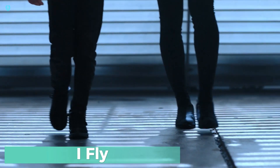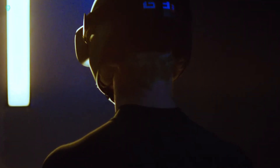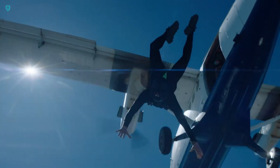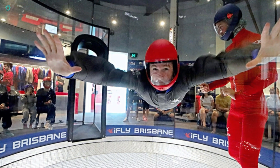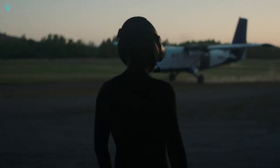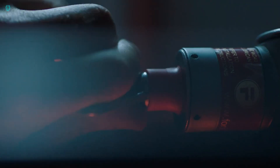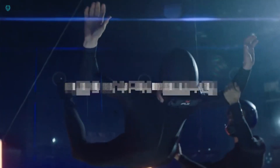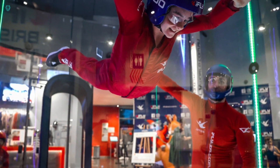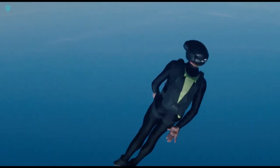Ready for some high-flying fun? Try the IFLI wind tunnel experience — it's like soaring through the air without ever leaving the ground. Almost anyone can join in, from kids as young as 3 to adventurous adults up to 103, as long as you weigh under 136kg and have no medical issues. For just $85, you get to enjoy two thrilling 60-second flights. The package includes expert guidance from instructors, all the necessary gear, and a personalized certificate to commemorate your flight.